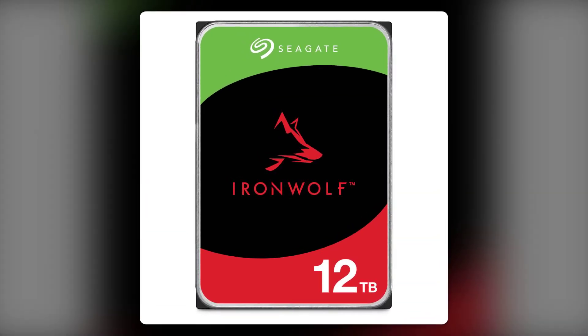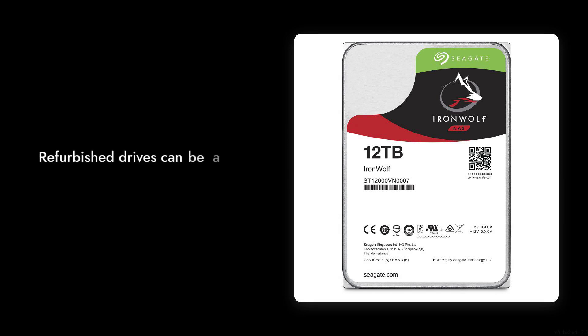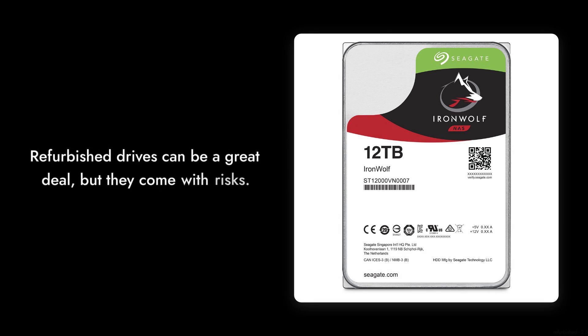And finally, reason number one: the refurbished nature of the product. While recertified drives can be a great deal, they come with risks. You might end up with a drive that has seen better days.